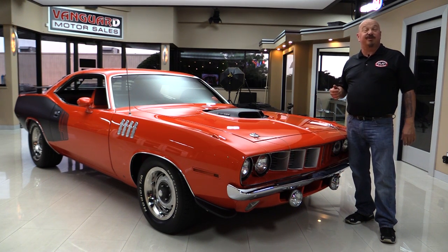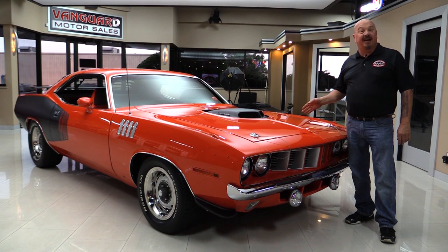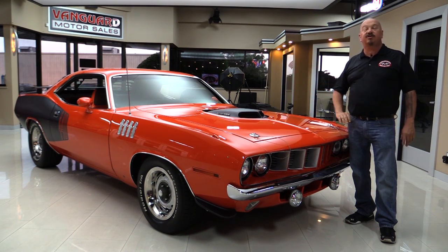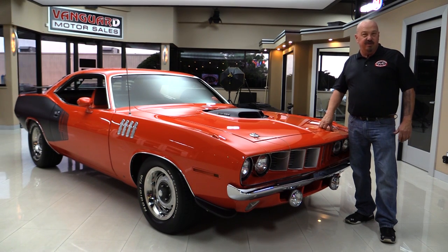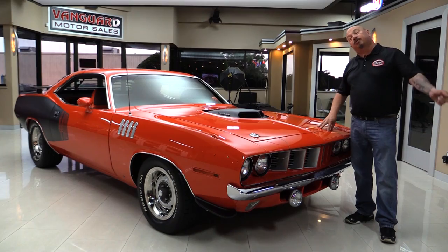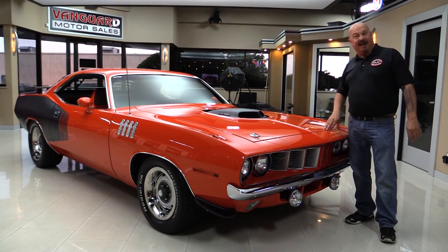This baby's been on a rotisserie — she's orange underneath also. Wait till you check out that engine compartment. We're going to take a look at the interior inside the trunk. We're going to show you everything you need to see so you can make a great decision on your Mopar investment. So come on up and let's fire this six-pack up.